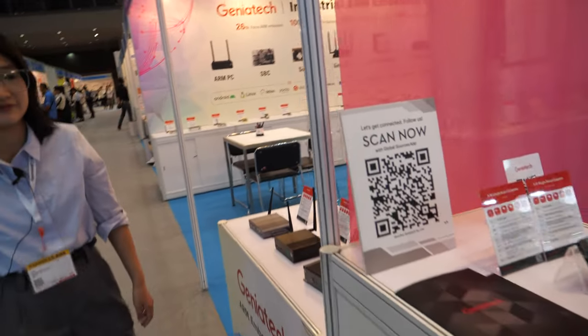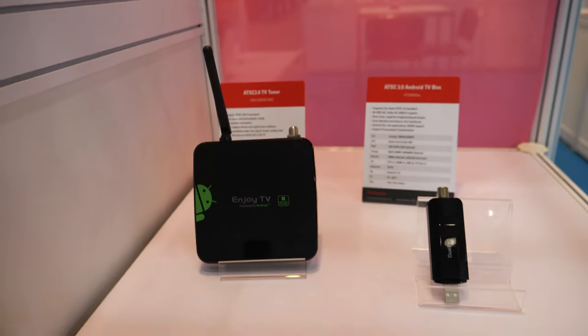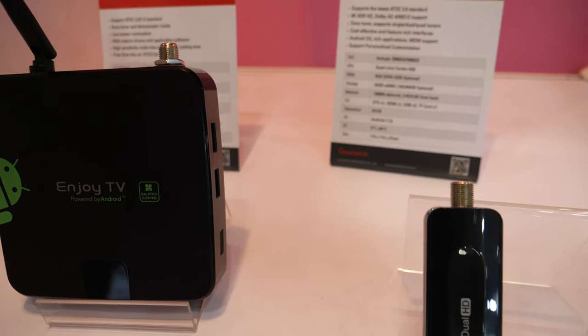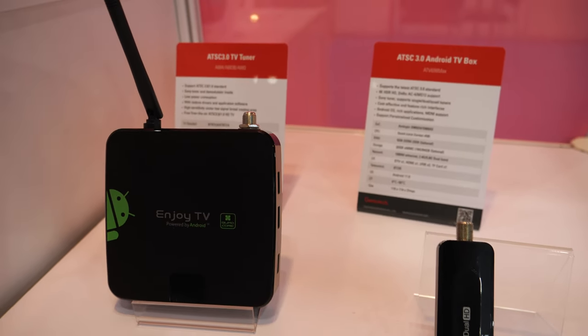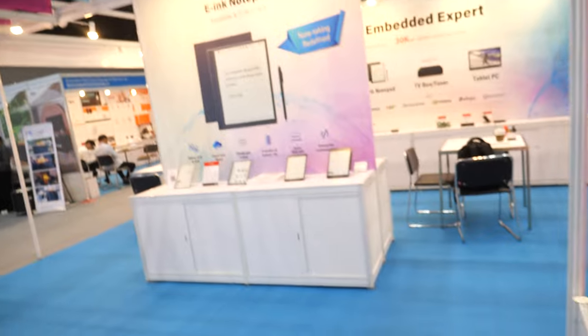And what do we see here? The XP and the ATS-3 — ATS-3 TV tuner and TV box for the US market only. This is what made Geniatek quite famous — the TV box market.